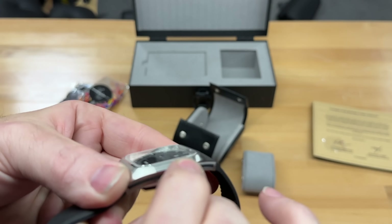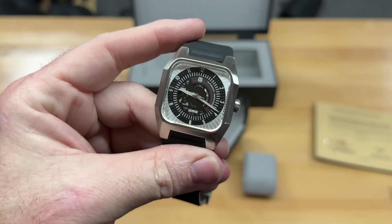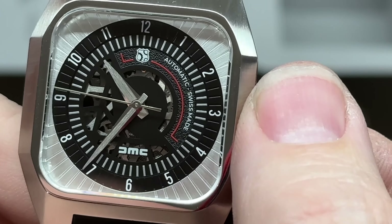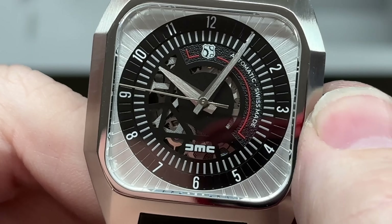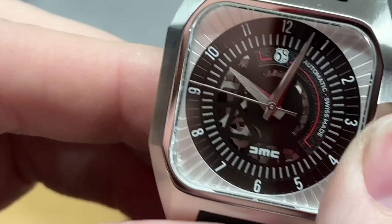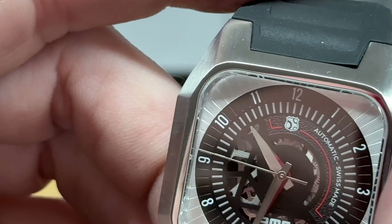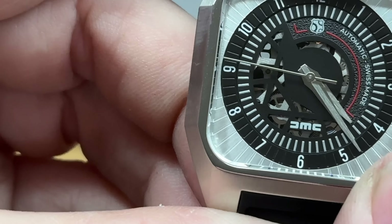It pulls out — very simple. Let's see if we can operate this. There we go. We'll give it the old 10:04 action — that's when the clock tower lightning goes off in Back to the Future. Let's see — the time right now is actually 5:41, so let me set it.